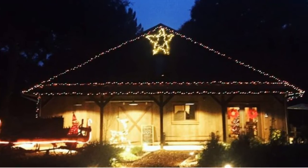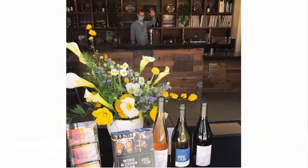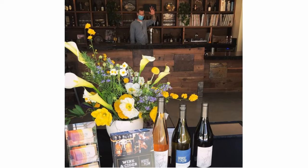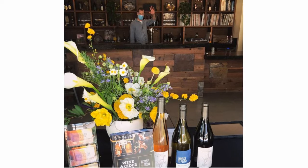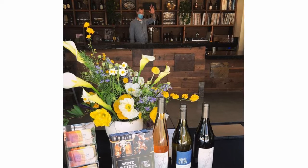A tasting barn looks great when lit up for the holidays. And the experience is enhanced by the passionate souls that work inside the tasting room, patiently explaining the importance of Chris and Suzanne's sustainable approach to farming and production.